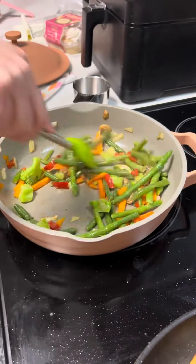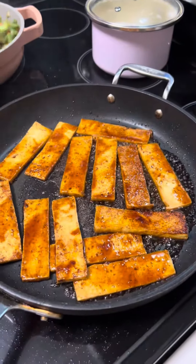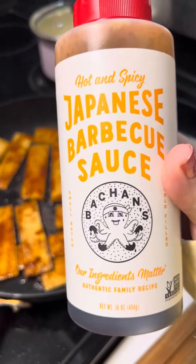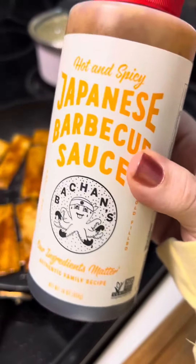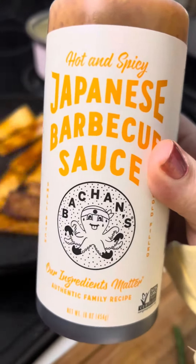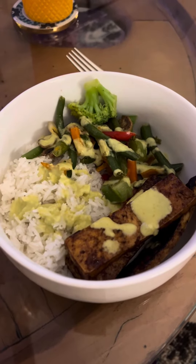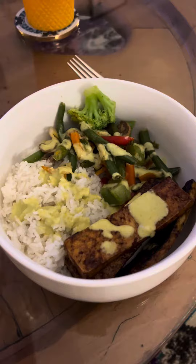He's sauteing up a bag of frozen mixed veggies and making some rice. He also cooked some tofu with this hot and spicy Japanese barbecue sauce — I saw a nutrition YouTuber mention this so we wanted to try it. Here's dinner, and I just put some Trader Joe's jalapeño sauce on top because I love that stuff.